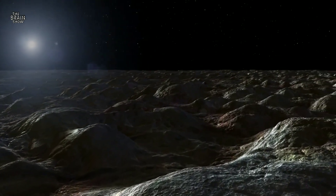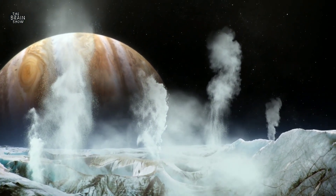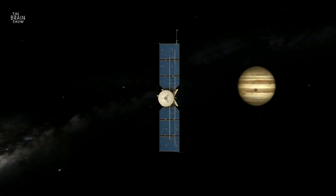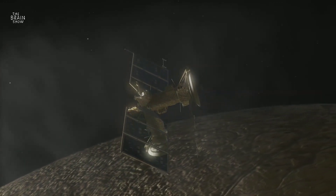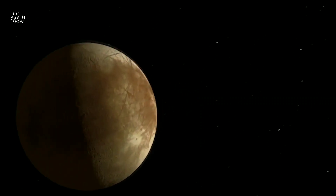While scientists currently have limited ability to detect liquid water on Europa, this new detection of water in vapor form is the next best thing in the search for one of the most essential ingredients for life. This discovery will inform future observations of Europa, including NASA's upcoming Europa Clipper mission, which will study the Jovian moon at close range. These efforts should further unlock the secrets of Europa and its potential for life beyond Earth.